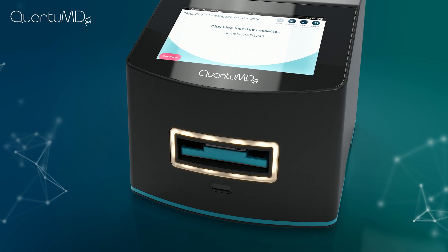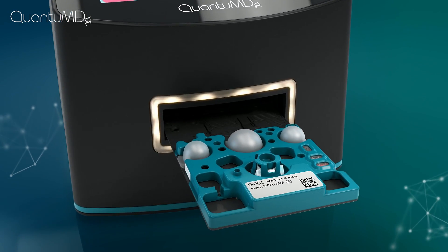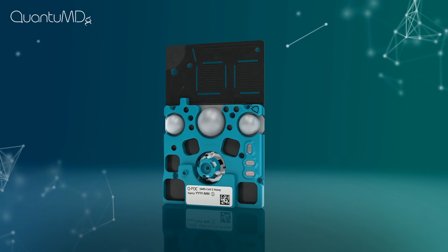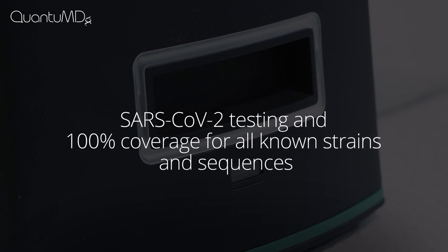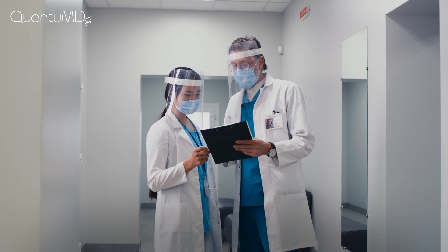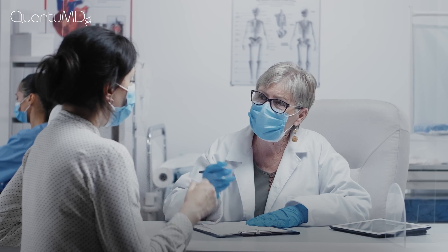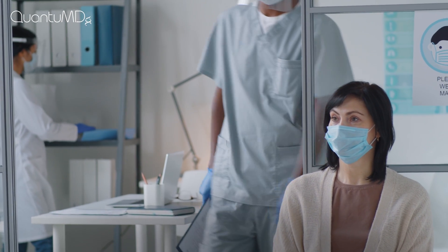The sealed cassette was designed to reduce contamination risk and ensure accurate readings for optimal patient care. Our high-quality SARS-CoV-2 assay design is robust to new variants of COVID-19 and will never report an indeterminate result. This all means you can now confidently make a faster, more informed decision on how to treat each patient individually, instead of having them anxiously wait days for their results.